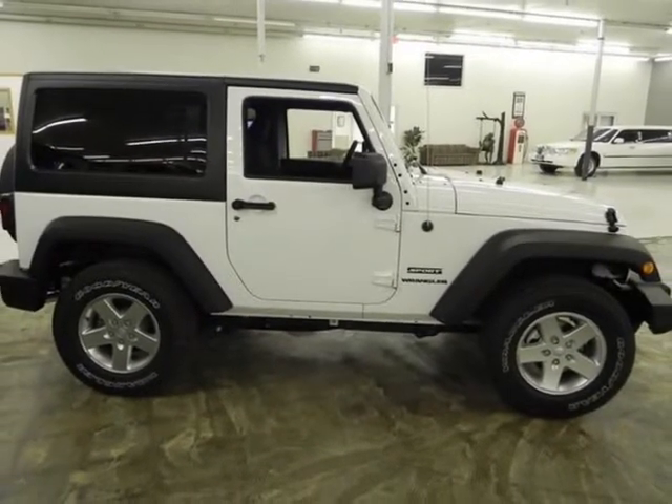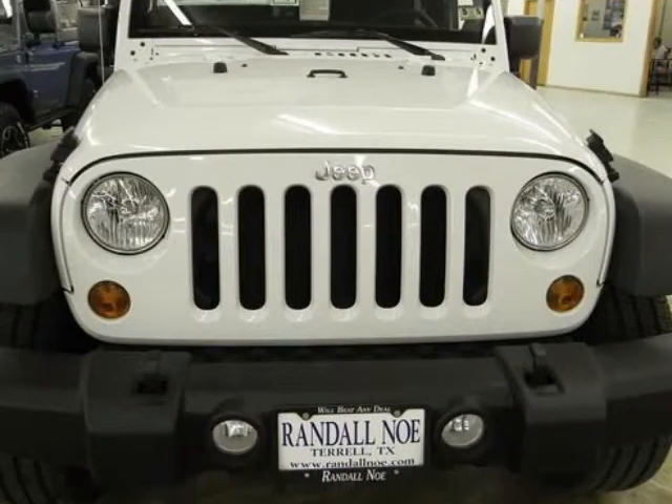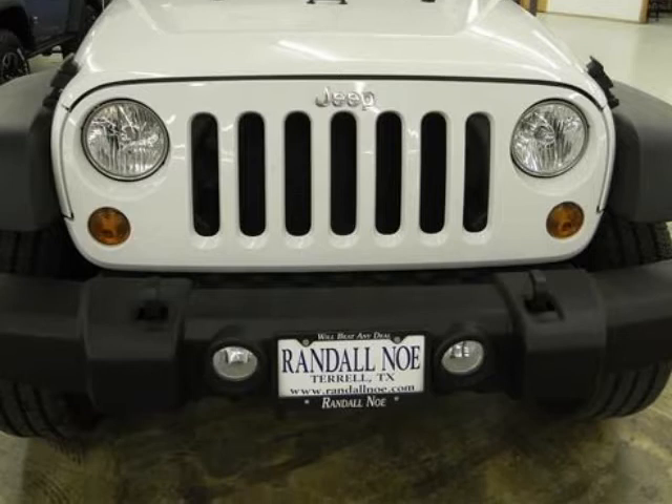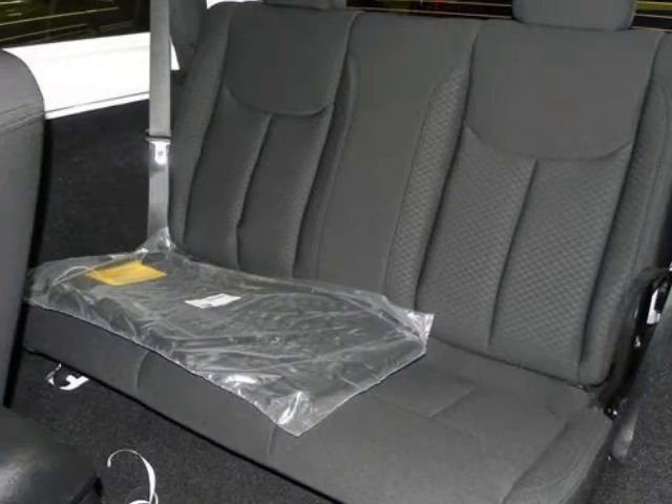With prices starting at a little over $20,000 with standard 4WD, the classic Wrangler is one of the best SUV values available. The 6-speed manual transmission helps the Wrangler achieve a not-too-shabby 15 miles per gallon city and 19 miles per gallon highway rating.